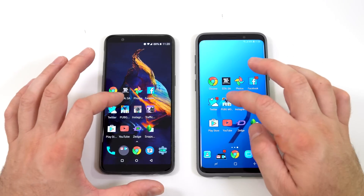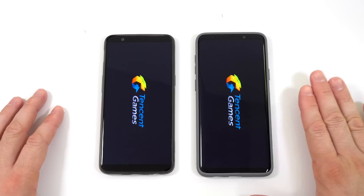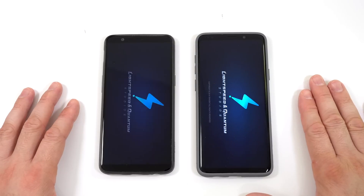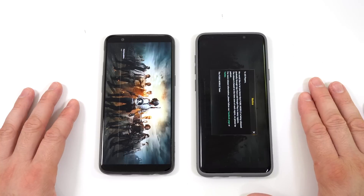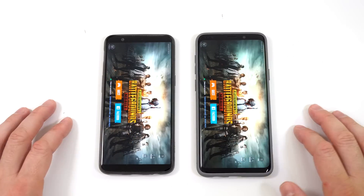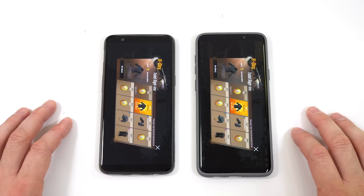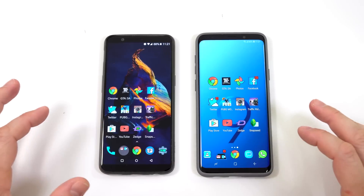Next we have another game. I think the S9 Plus was a bit faster for that one. We'll wait until the game actually starts — and yes, it was definitely faster on the S9 Plus. So we'll leave the game running and move on.